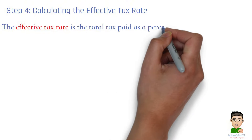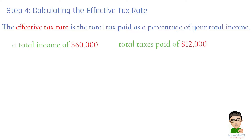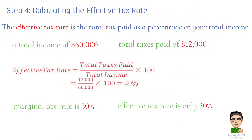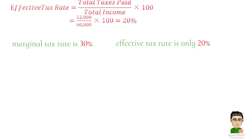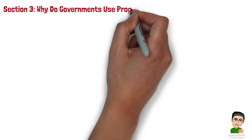Step 4: Calculating the Effective Tax Rate. By definition, the effective tax rate is the total tax paid as a percentage of your total income. In this case, with a total income of $60,000 and total taxes paid of $12,000, the effective tax rate is 20%. So, while your marginal tax rate is 30%, your effective tax rate is only 20% because not all of your income is taxed at the highest rate.